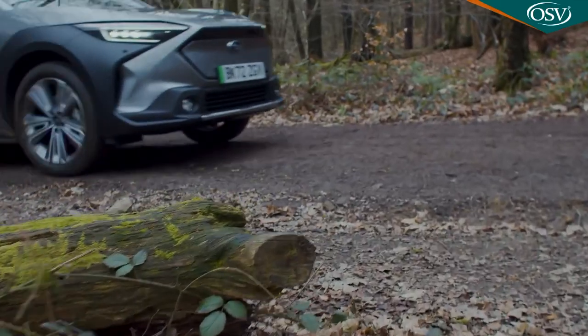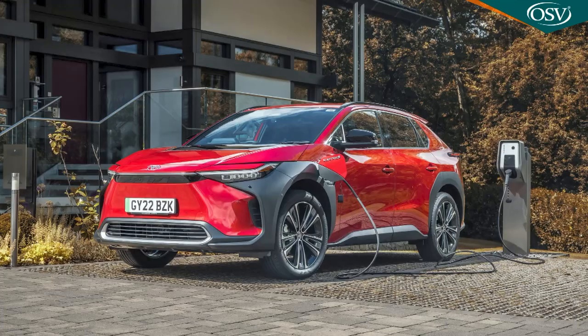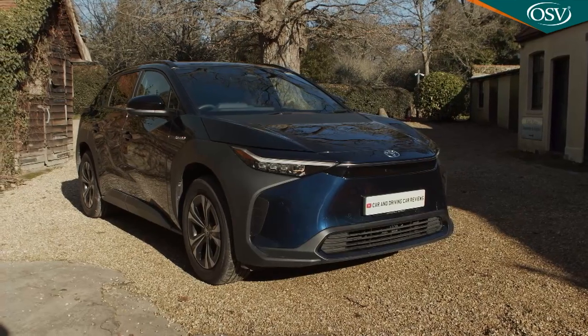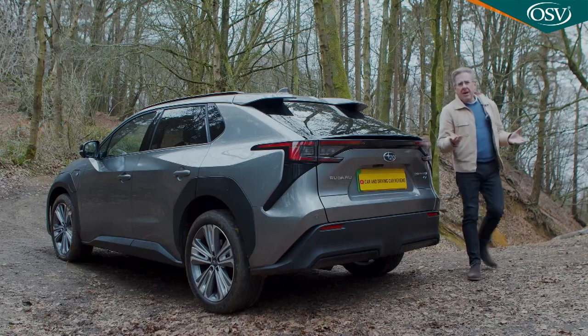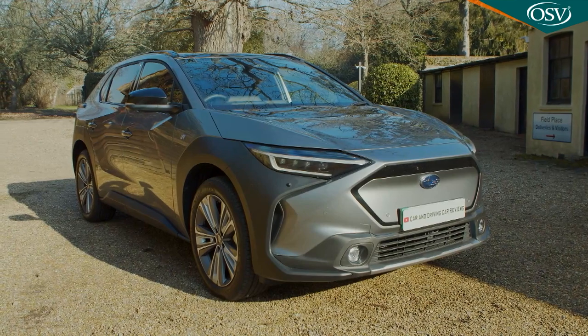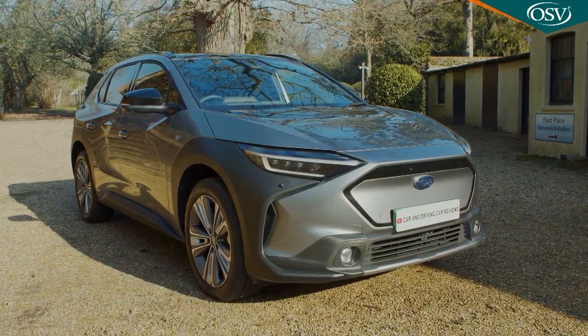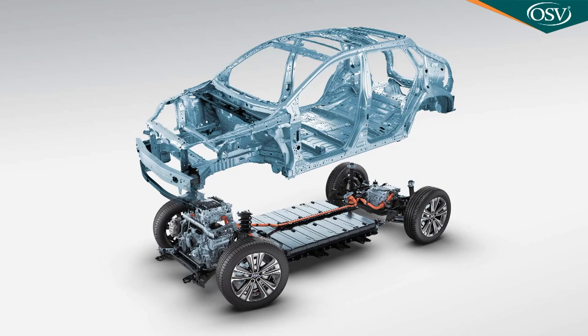That could be a stretch, because as you might notice if you've been following the EV market lately, this car shares almost everything with its close cousin, the Toyota BZ4X. To be fair, the Solterra isn't merely a rebadged design. The company has played at least an equal part in the development both of the car itself and the EV platform it sits on, called E-TNGA by Toyota and Subaru E-Global platform by Subaru.